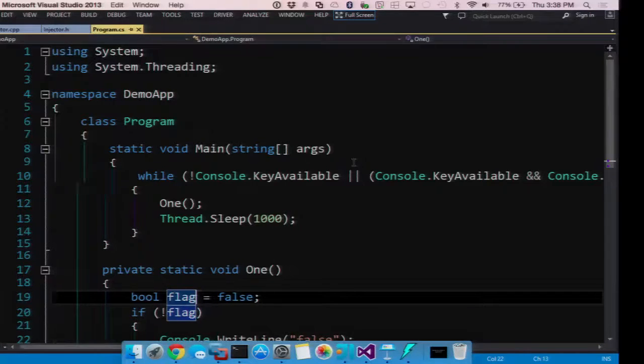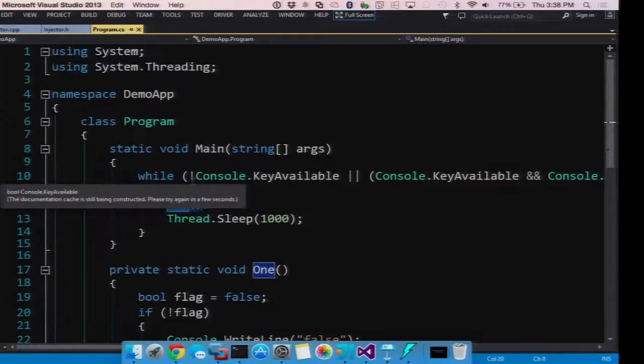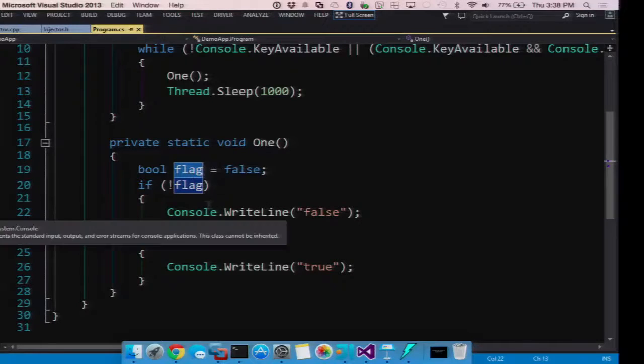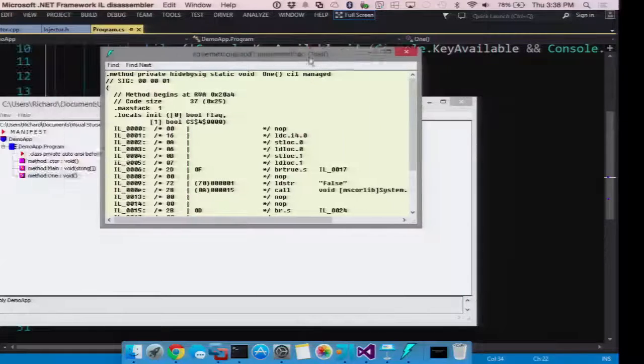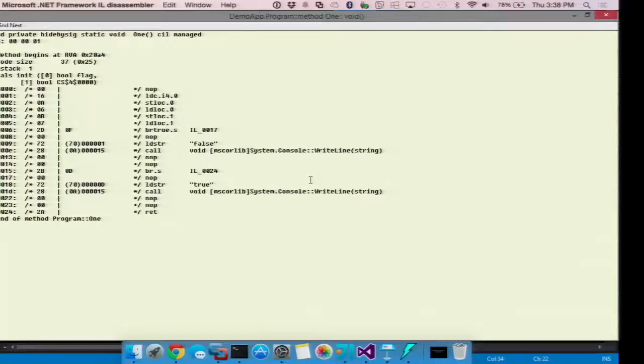I have this test program — it contains a loop that goes on forever, calls one function, then sleeps for a second. In that function, it just prints true or false based on the value of a flag. Because the flag is set to false, it will always print false. I'll pull up the IL disassembler — this is the one function, and this is the IL code that the compiler turns it into: these are the instruction bytes and the associated IL instruction.